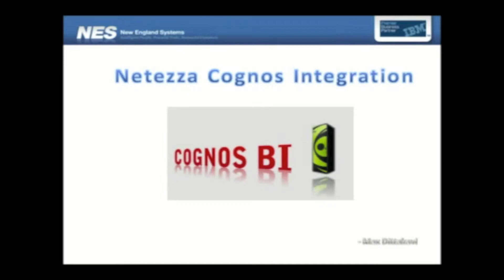Now, downstream from that is the consumption of data using BI tools. And today, we're going to talk about how Cognos, which is another IBM product, integrates in this entire space of things. So let's look at how Cognos and Neteza talk to each other in a perfect implementation of business analytics.